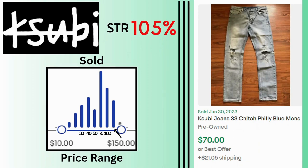Subi. Sell-through rate is 105%. eBay sales reach as high as $150 with many sales at $75 and $100. These ripped jeans sold for $70 and $21 shipping.